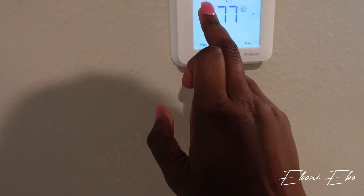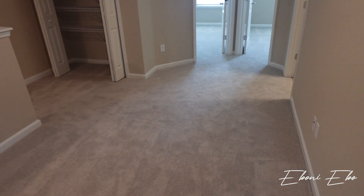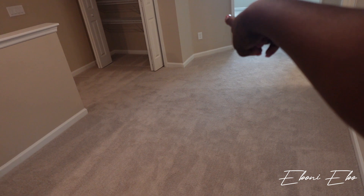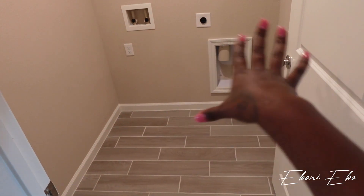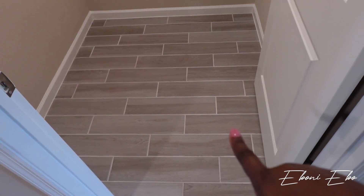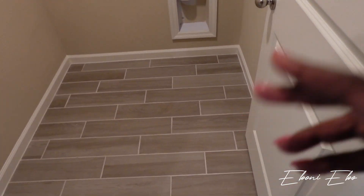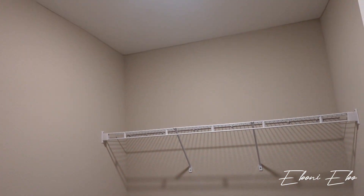There's another thermostat unit up here — I need to turn it down because it's hot. The loft goes all the way down. Right off the loft is the laundry room — it is a side-by-side, so not stacked. Same flooring in the laundry room. It's a really nice size and it has one can light.